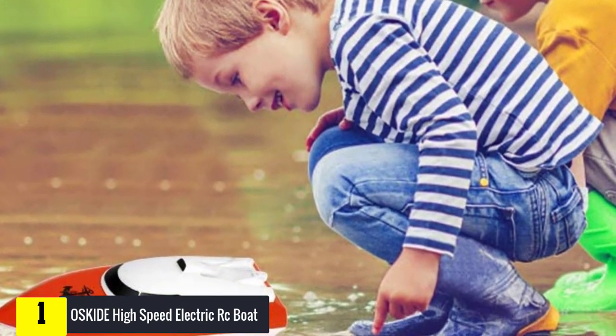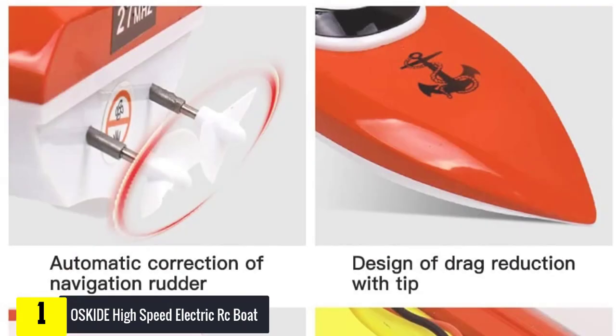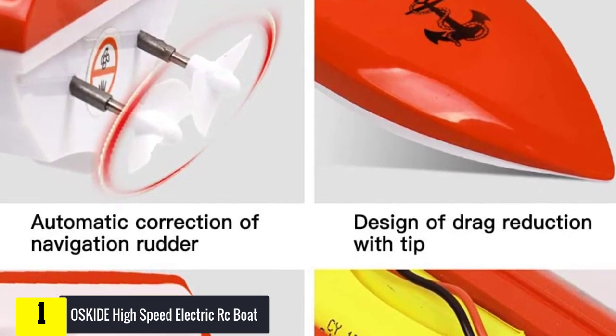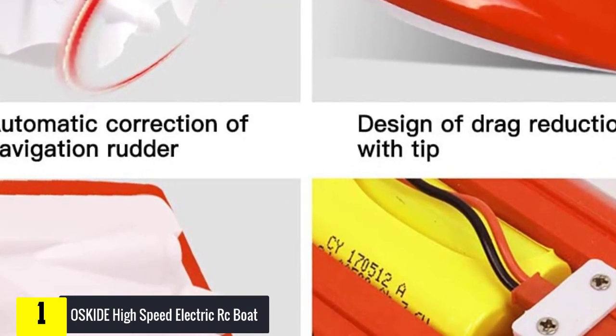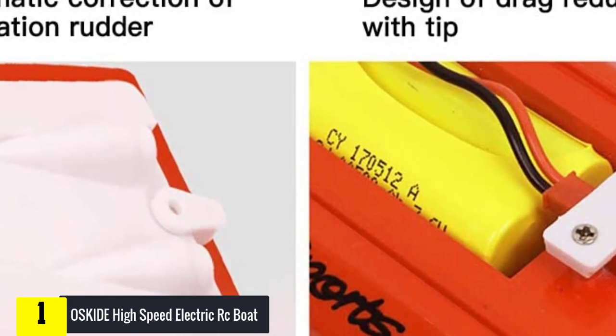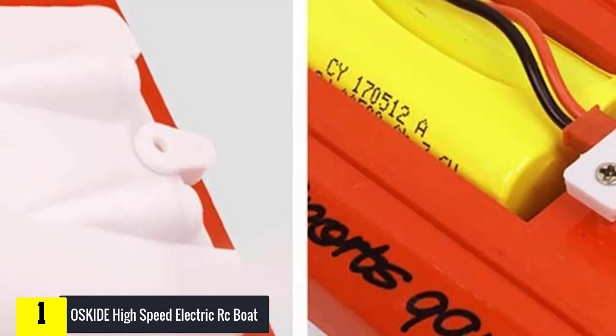It is constructed with high-quality ABS impact-resistant plastic that ensures the boat will last for a while even with regular usage. This RC boat sports a waterproof cover design, consisting of a waterproof sponge at the edge that comes with a strong fastener button which helps keep water from entering the cabin. This cover helps protect the internal components and makes the boat last longer.